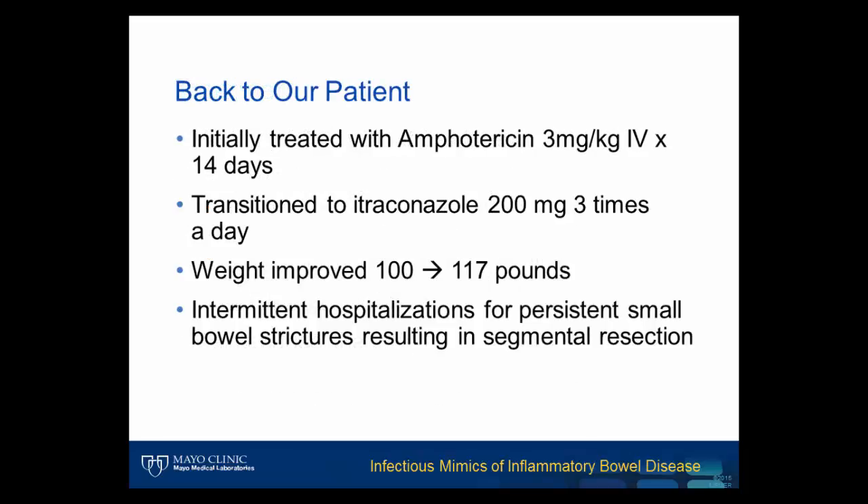Returning back to our patient, she was appropriately treated by infectious disease specialists and showed marked clinical improvement. While the mucosal ulcers and inflammation resolved, areas of established stricture resulted in obstruction requiring segmental resection. This outcome underscores the importance of early intervention and the pathologist's critical role in diagnosis of infectious diseases masquerading as inflammatory bowel disease.